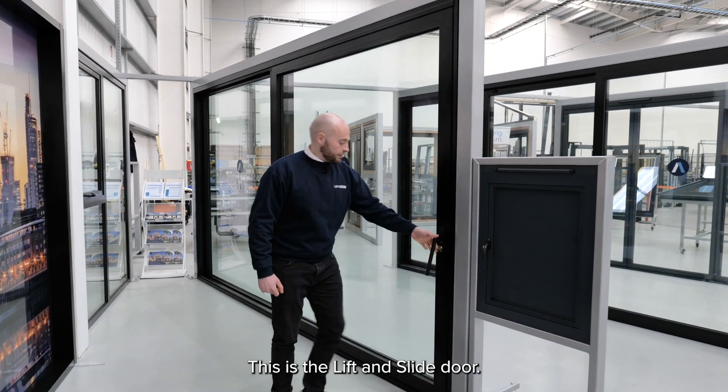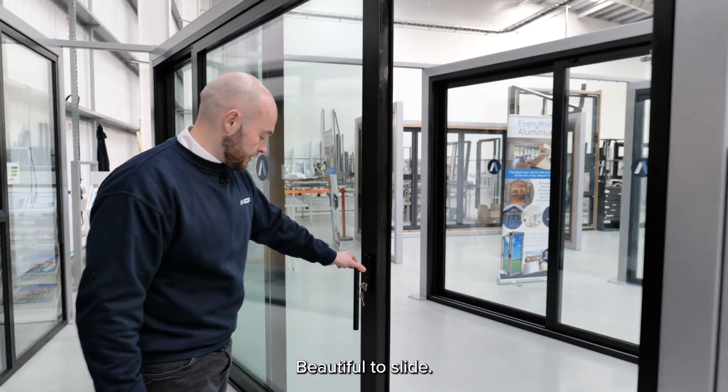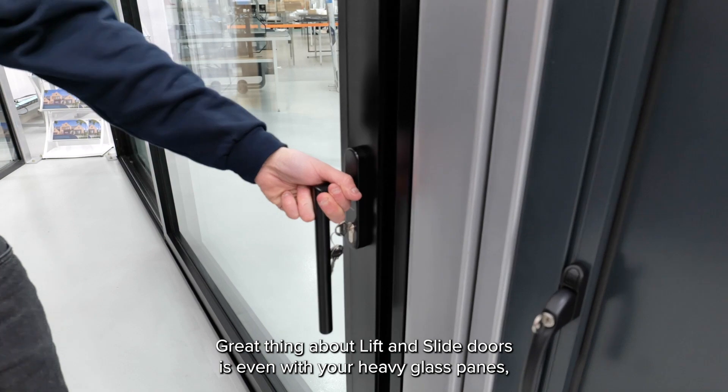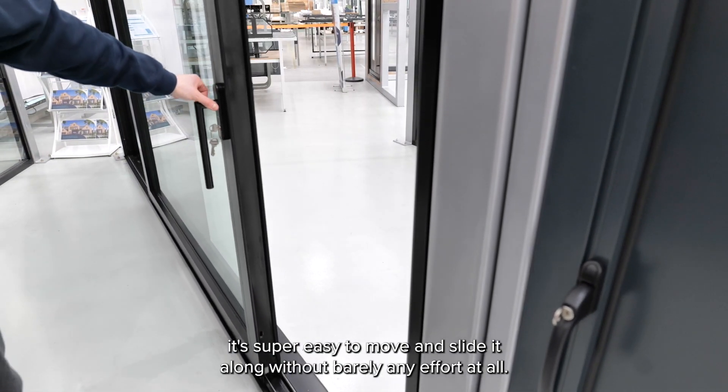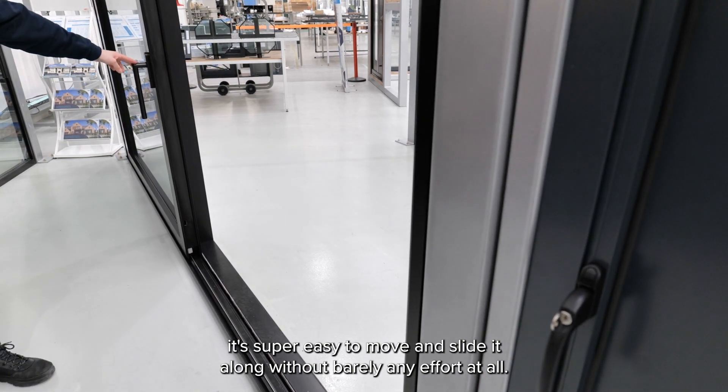This is a lift and slide door, all Pass24 compliant, beautiful to slide, excellent thermal performance. The great thing about lift and slide doors is even with heavy glass panes it's super easy to move and slide along without barely any effort at all.